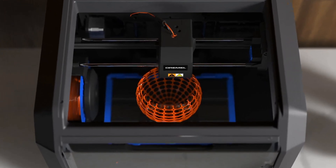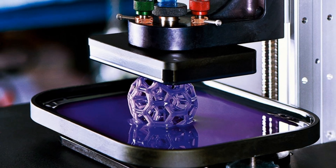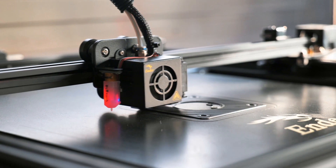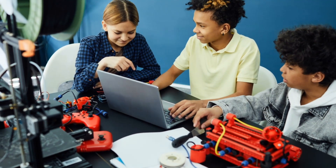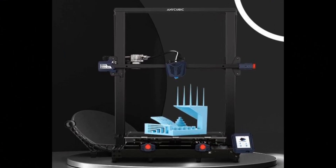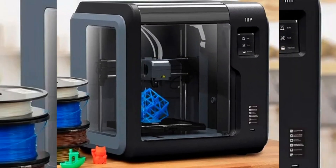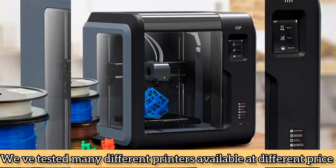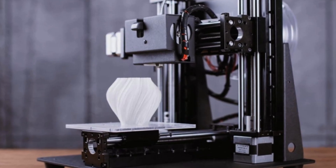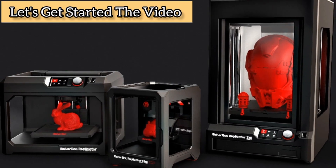In this video we are introducing the top 5 best 3D printers in 2023. Finding the best 3D printer can seem intimidating — after all, there are a lot of different devices out there. But the search becomes a lot easier when you focus on two things: your experience level with 3D printing, and what you want to use a 3D printer to create. We've tested many different printers at different price levels. The links to the products mentioned are in the description below.